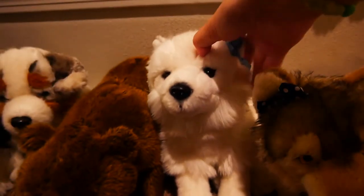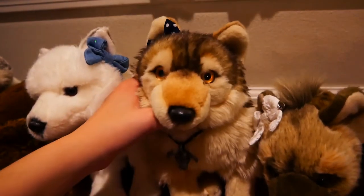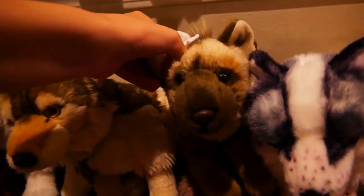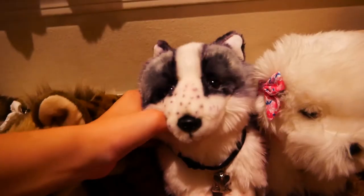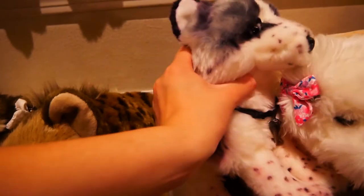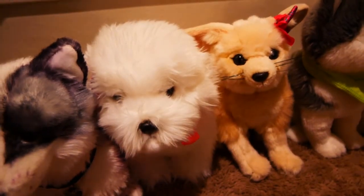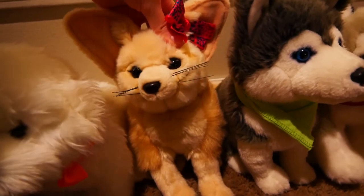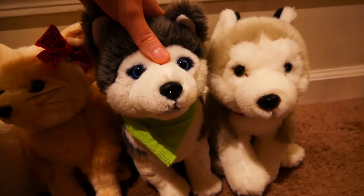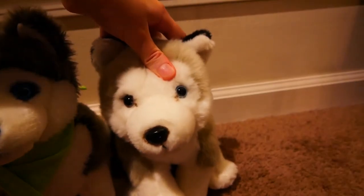This is Tariel, the Unitoys arctic fox. This is Pandora, the National Geographic wolf. This is Shenzi, the National Geographic hyena. This is Loki, the National Geographic arctic fox, which I customized in this video. This is Angel — she doesn't have a brand, but she's a Maltese. This is Petra, the National Geographic fennec fox. This is Togo, the Hallmark husky. And this is Striker, the FAO Schwarz husky.